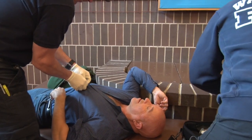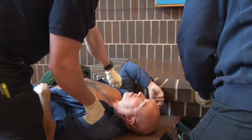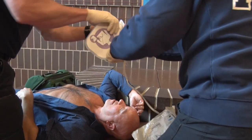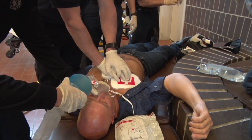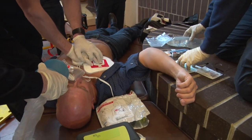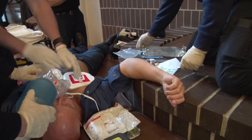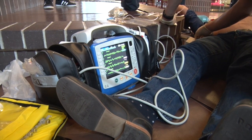As soon as they hit the floor, the nice thing about fire and EMS being closely related is everybody knows their job. The two medics jump right into the advanced stuff. If it's a witnessed arrest, we get the fast patches on right away, and if it's a shockable rhythm, we shock right away. If it's not a witnessed arrest, we do CPR first. A lot of people on TV see them shock all the time, but the heart has to be in a specific rhythm for us to shock. We identify the rhythm on our monitors, interpret it, and then determine if we need to shock.